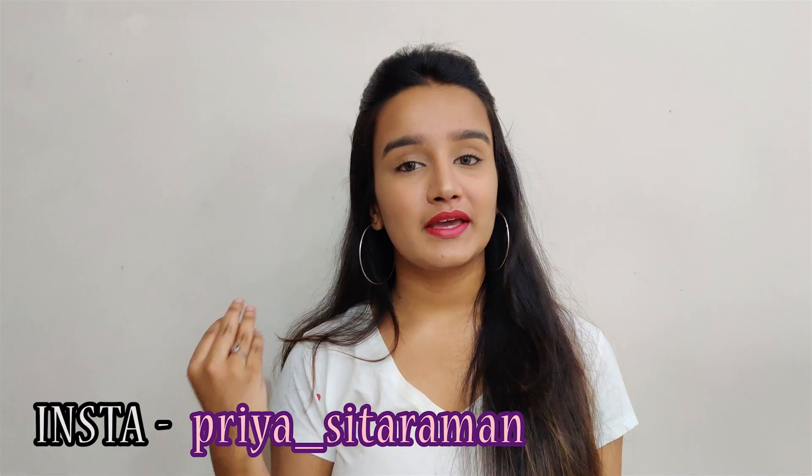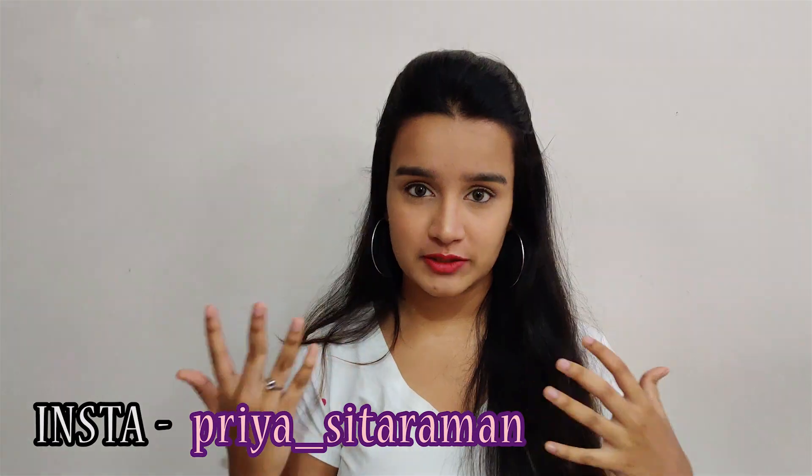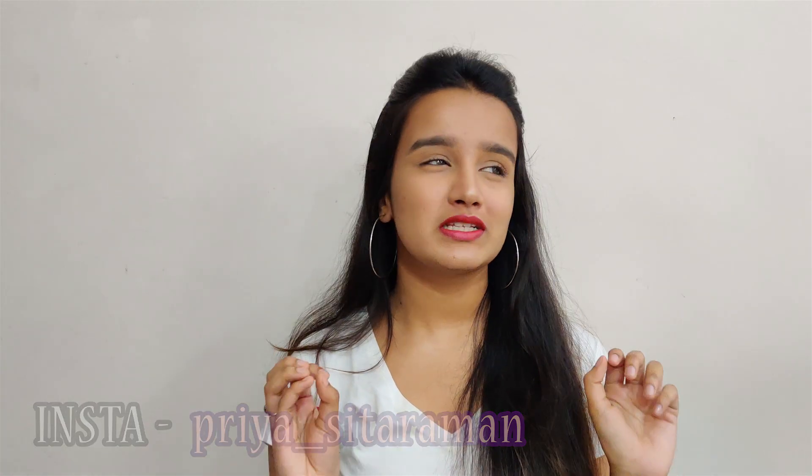Hey guys, welcome back to my channel! My dad got me a bunch of clothes from Pondicherry and I was super excited to show you guys. Whenever he visits places with export businesses, he gets me clothes because they're super cheap there. It's like a mini haul — I don't have too many clothes but I really wanted to show you guys. Without any further ado, let's jump right into the video.